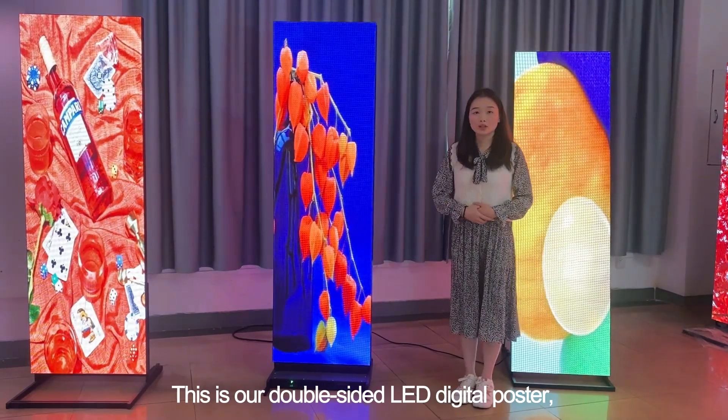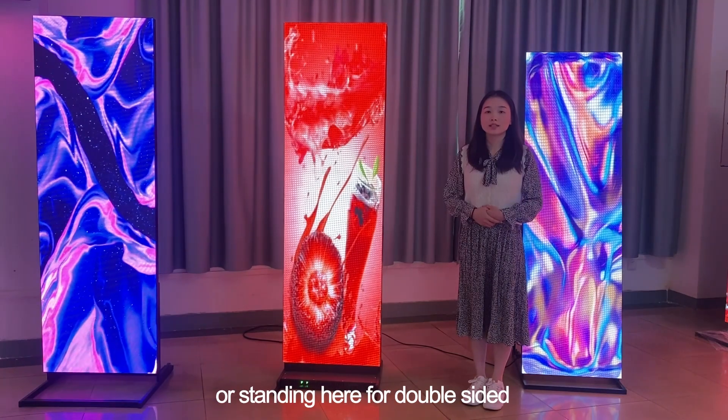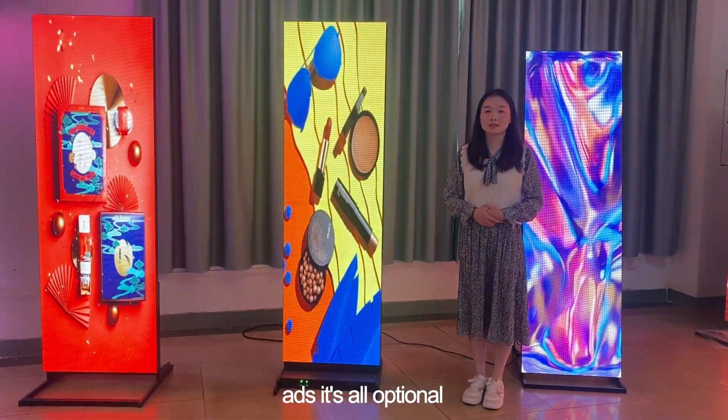This is our double-sided LED digital poster. It is an indoor item. It can open to be a big screen or stand as a double-sided display — both options are available.